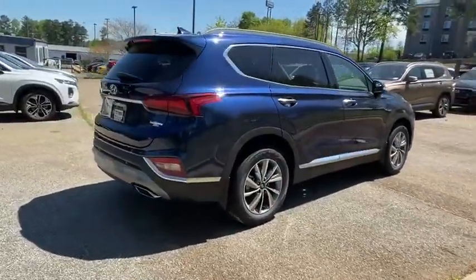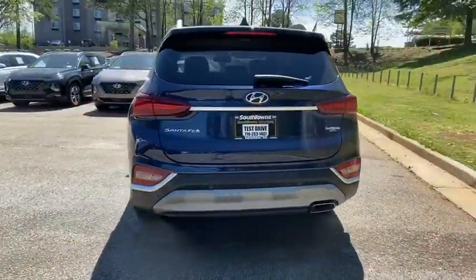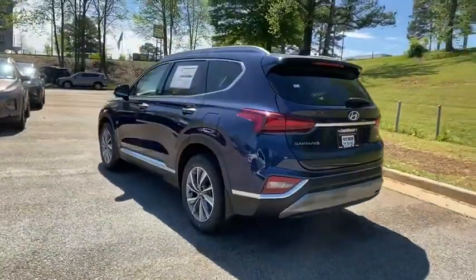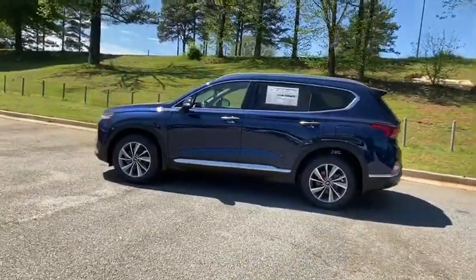Traction control, LED headlights, leather-wrapped steering wheel, panoramic sunroof, dual airbags, alloy wheels, power steering, four-wheel disc brakes, fog lights, electronic stability control.